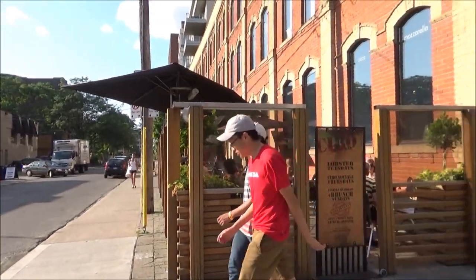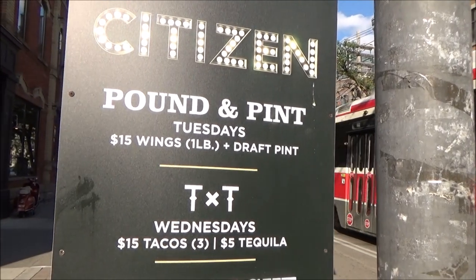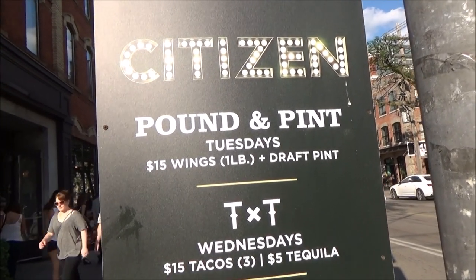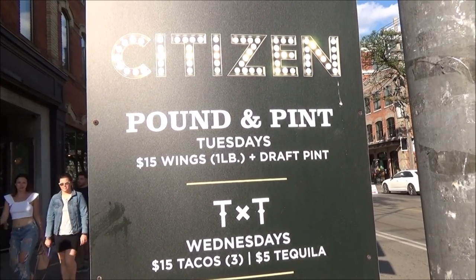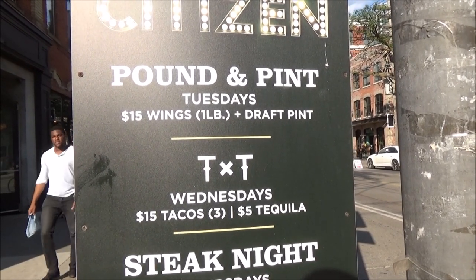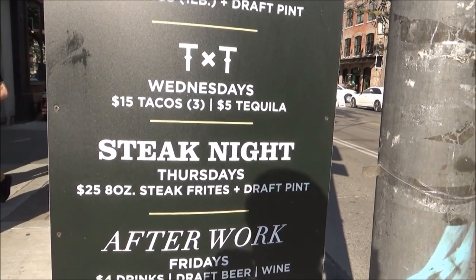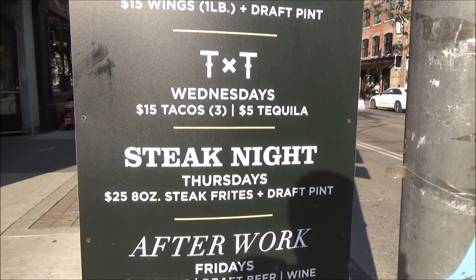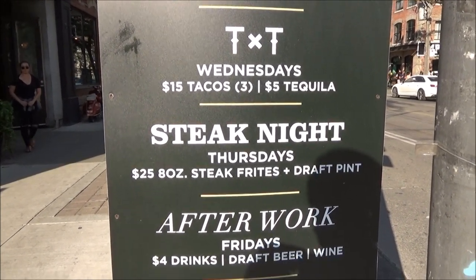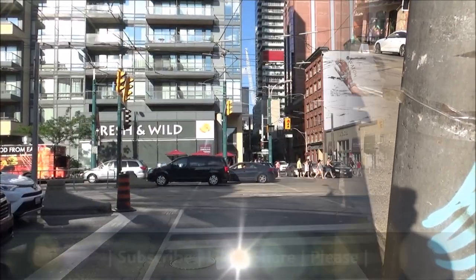Here we have another outdoor restaurant with some food price specials on display. Wings and a pint of beer are $15 Canadian on Tuesdays, about $12-$13 US. Tacos are $15 Canadian and drinks are $5, roughly $13-$14 US and $4 US. Steak night on Thursdays is $24-$25 Canadian for an 8-ounce steak with fries and a draft pint, about $20 US. Fridays offer $4 drinks, below $3 US.